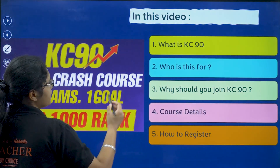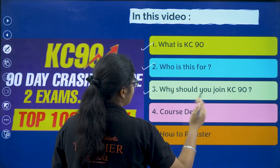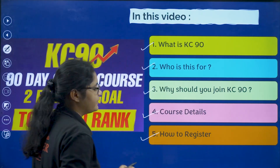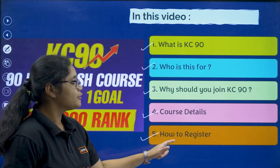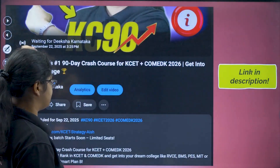So first I will be talking about what is KC90, who should join this, why you should join this, the course details, and lastly how to register — how you can actually enroll in the course.